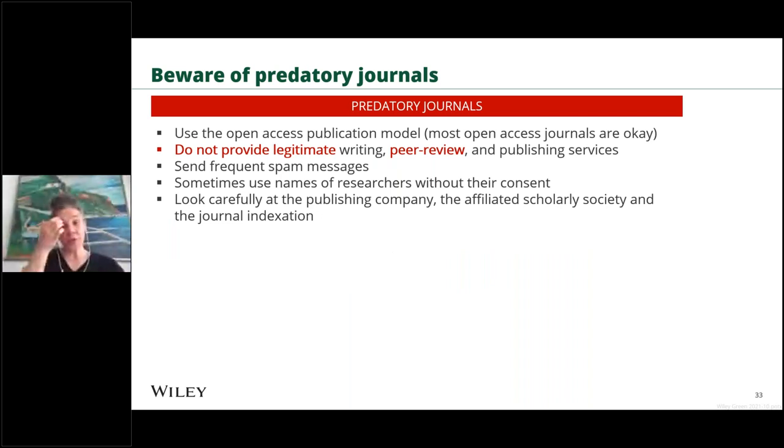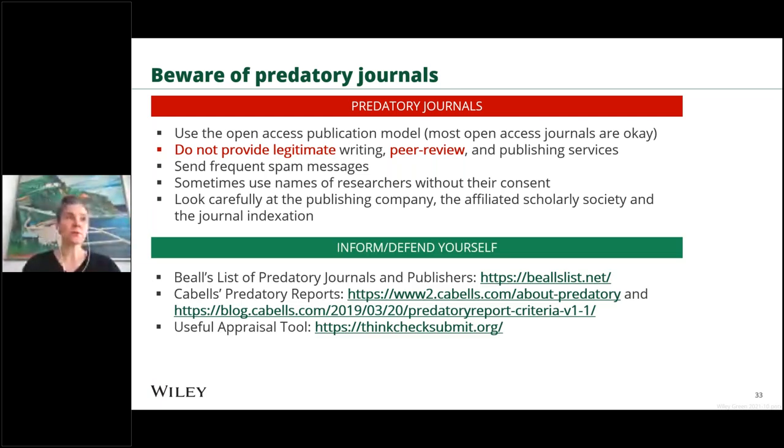Beware of predatory journals, which have become quite prevalent with the introduction of open access. Once you have published in a predatory journal — which often positions itself to seem like a legitimate publication, sometimes using branding or a title similar to a well-known reputable journal — you cannot take that back. The paper will be forever published in the predatory journal. Use the resources listed in the slides to check that the journal you're submitting to is not predatory.